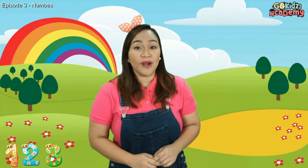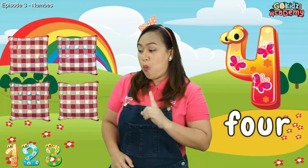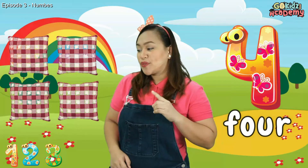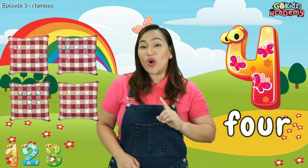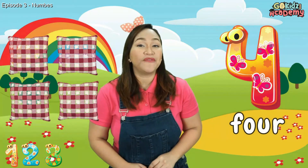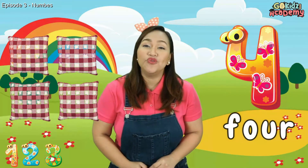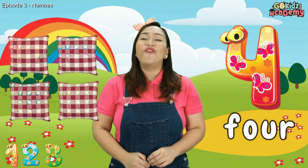Our next number is Number 4. Let's count these items: 1, 2, 3, 4 — there are 4 pillows. Can you spell with me the number 4? F-O-U-R. 4.